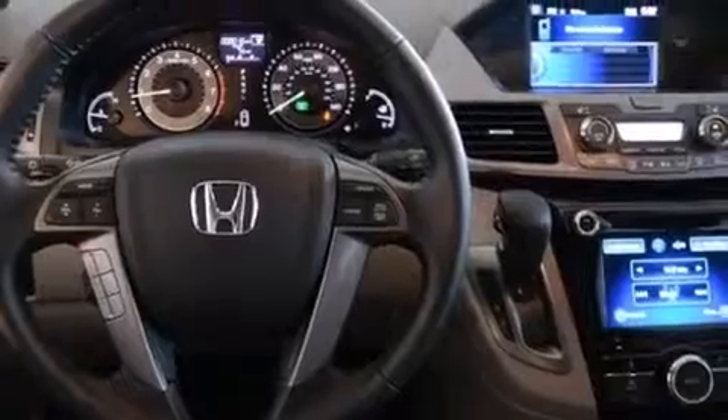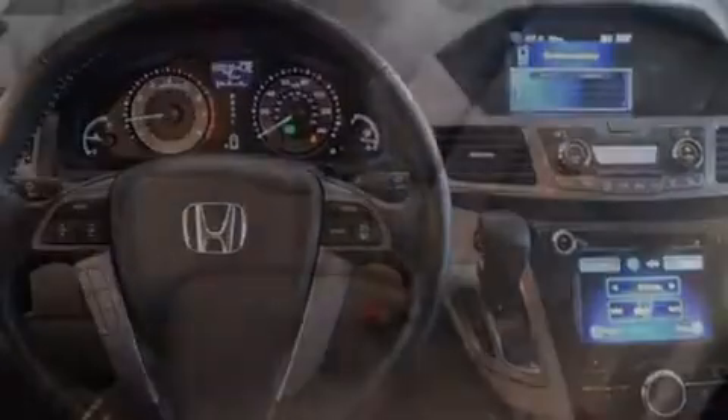A split folding rear seat, an auto-dimming rearview mirror, a home-link feature, and heated seats that can warm you up in seconds, keeping you and your passengers comfortable the whole trip.